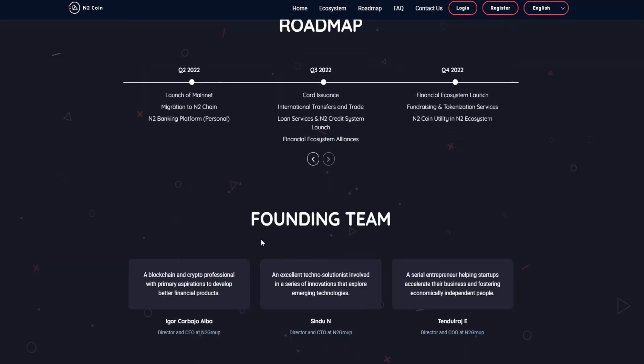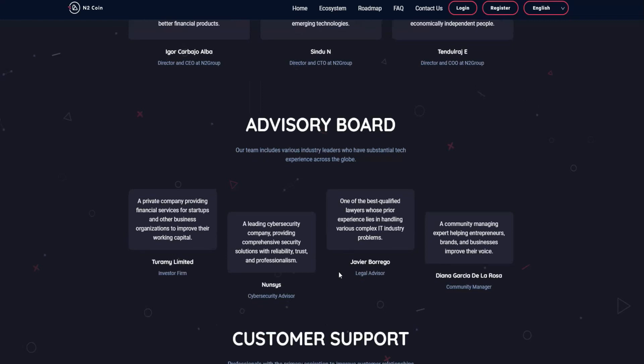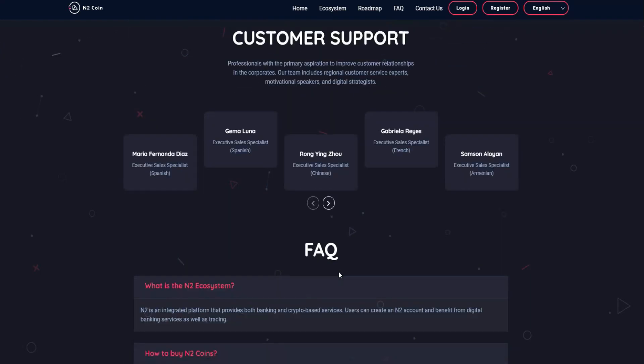This section covers the founding team. They don't have their pictures shown but they have their real names — you can do your own research. The CEO of this project has their experience listed here. The same applies to the advisors.